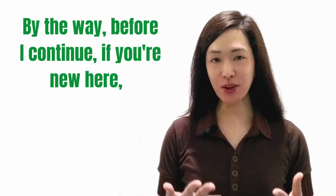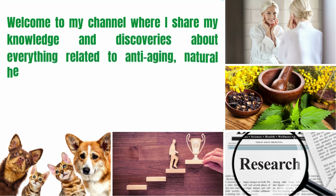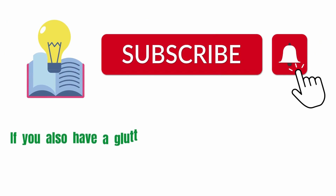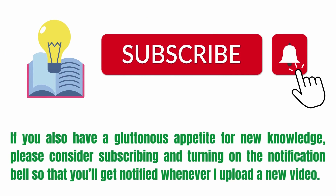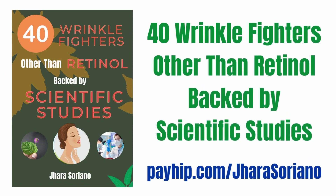By the way, before I continue — if you're new here, I'm Jarrah from the Philippines. Welcome to my channel where I share my knowledge and discoveries about everything related to anti-aging, natural health remedies, dogs and cats, and personal development, gained from reading research articles and scientific journals. If you also have a gluttonous appetite for new knowledge, please consider subscribing and turning on the notification bell. Also, you might want to check out my mini ebook, 40 Wrinkle Fighters Other Than Retinol Backed by Scientific Studies. Just click the link in the description box below or go directly to my Payhip store at payhip.com/jarrahseriano.